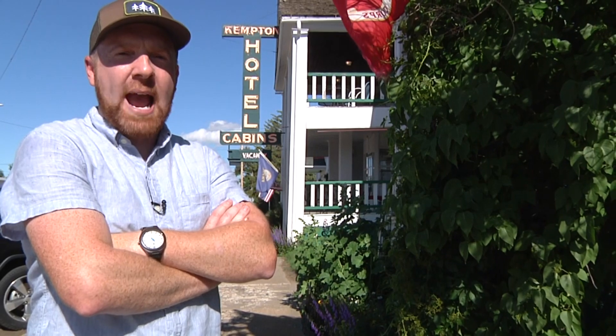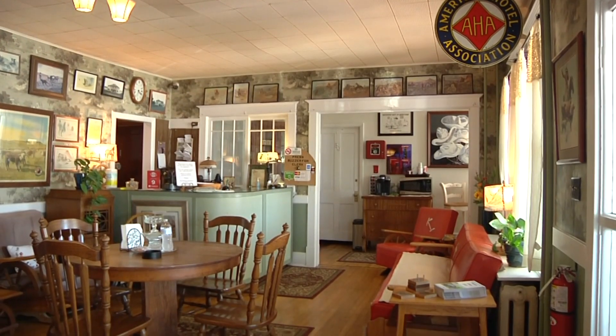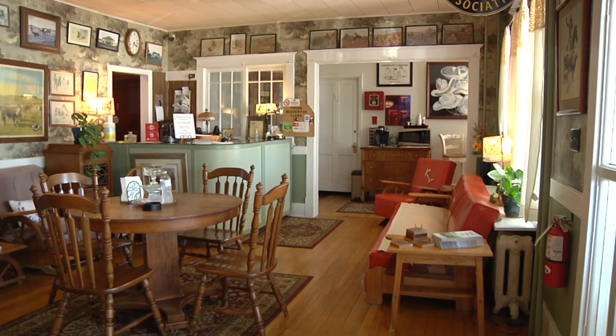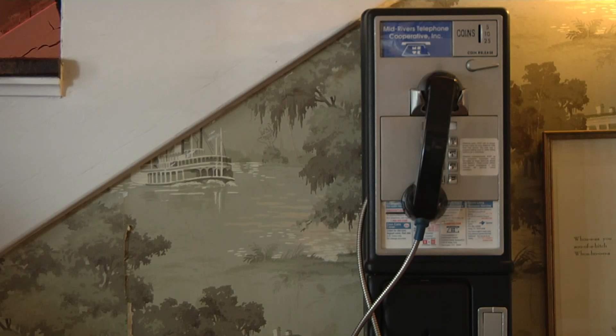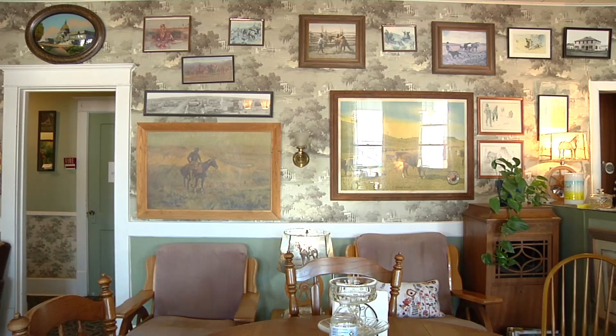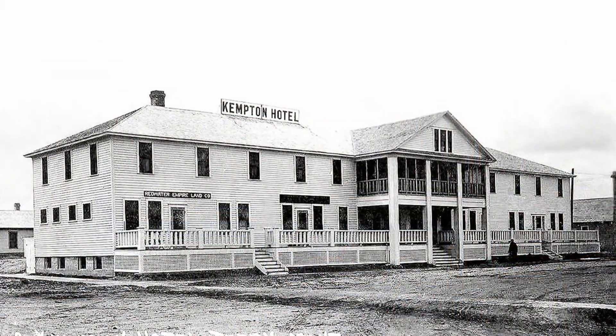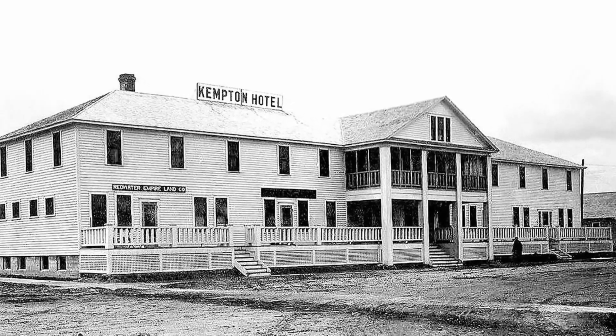Welcome to Terry, Montana, home of the Kempton Hotel — the oldest continuously operated hotel in the state of Montana. 43,852 days today. So you were here 43,852 days after our first guest was served. For more than 120 years, the Kempton Hotel has been the heartbeat of the Terry community. The hotel was built in 1902 — Theodore Roosevelt was president, and he was a personal friend of James Bernie Kempton.